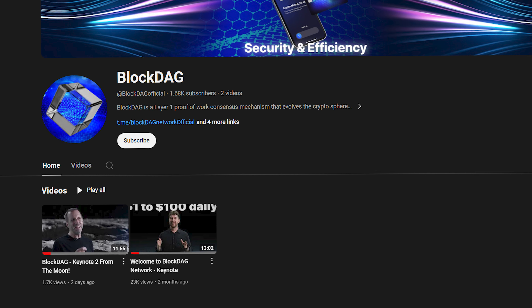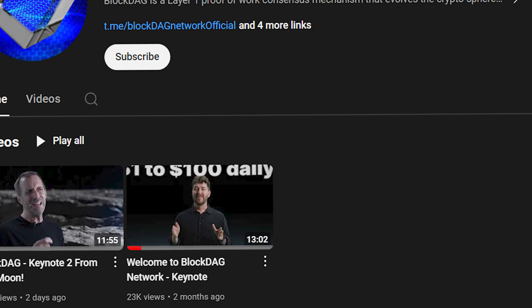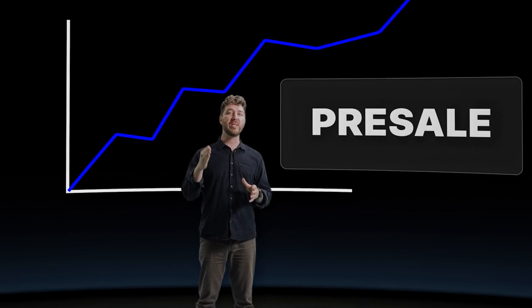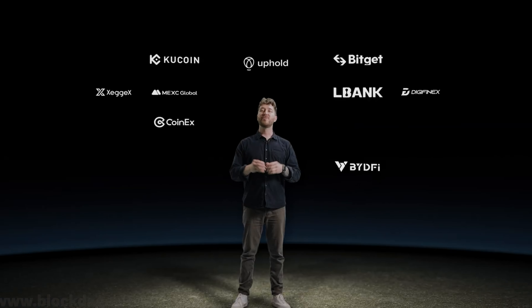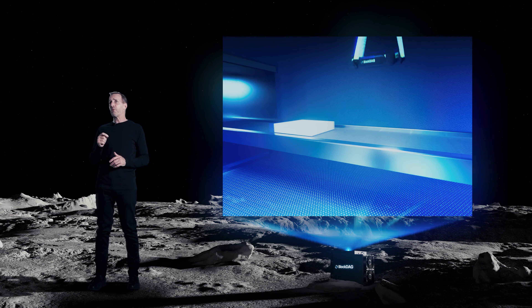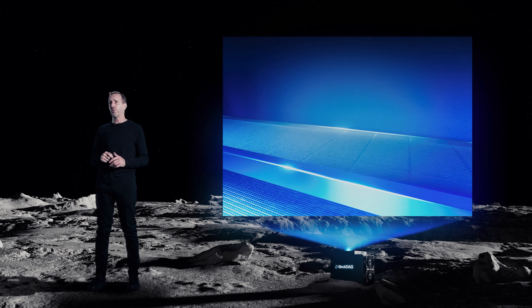Two months ago, BlockTech dropped their first presentation explaining the concept of their unique ecosystem. A lot of experts pointed out the project's innovative approach to solving scalability and energy efficiency issues in mining. You can check out the review and a quick summary in this video.